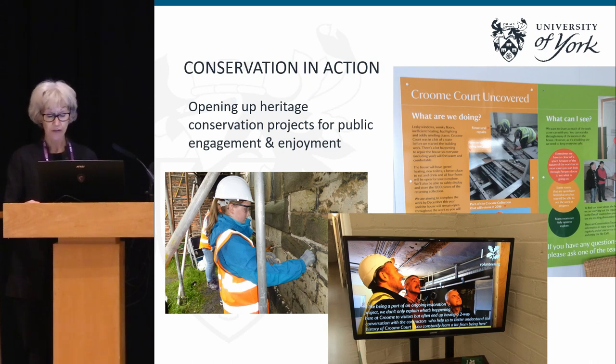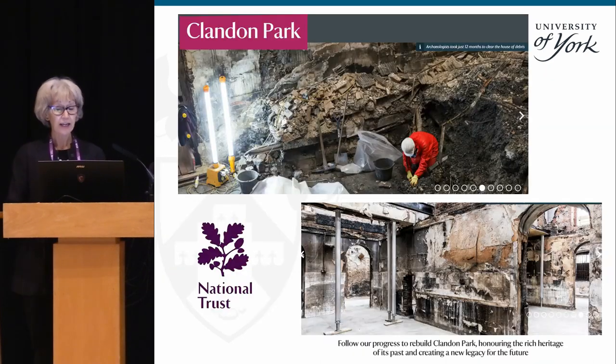Until fairly recently, conservation work has generally been hidden behind scaffolding or hoardings, conducted during the closed season or by shutting down the property completely. The National Trust has been at the forefront of this new public engagement practice at places like Clandon Park after the fire in 2016-17, and at sites like Croom Park and Knoll. English Heritage and other heritage properties are gradually taking this idea up. Conservation in action is about bringing conservation into the public domain as part of the visitor experience.